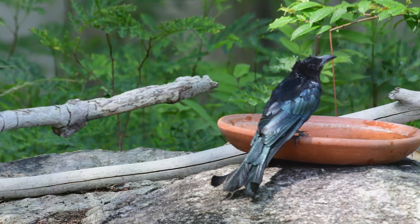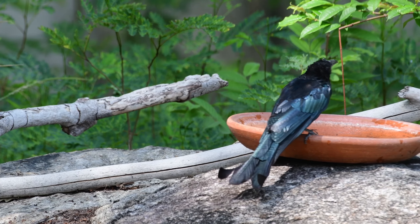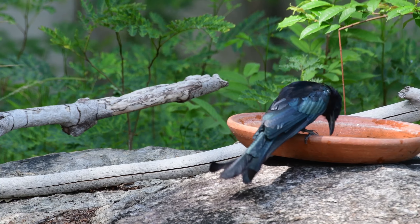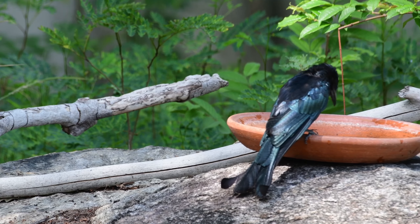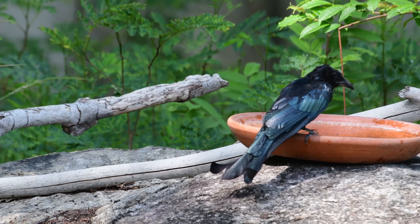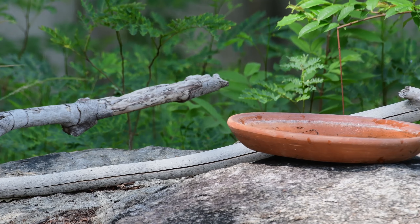Well, that's it for another little video, this time on the hair-crested drongo. I hope you enjoyed it. If you did, as usual don't forget to like, comment, subscribe and all of that — share with your friends, and I'll see you on the next one. Bye for now.